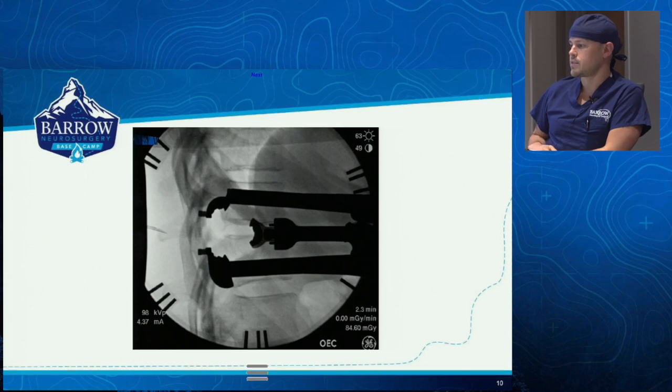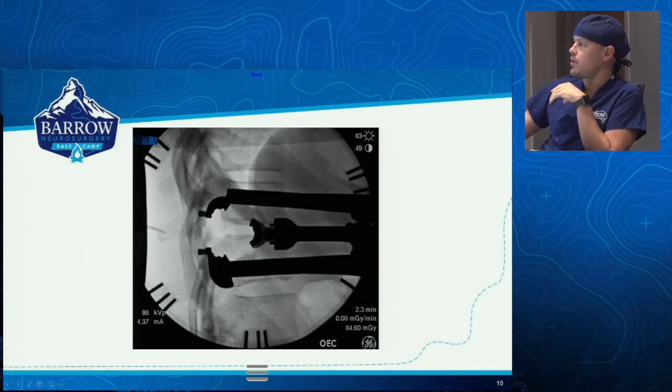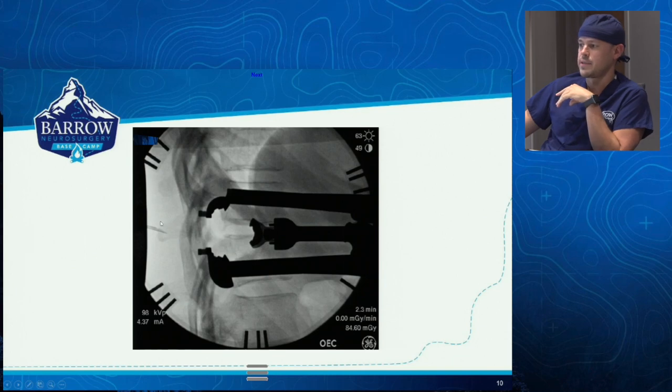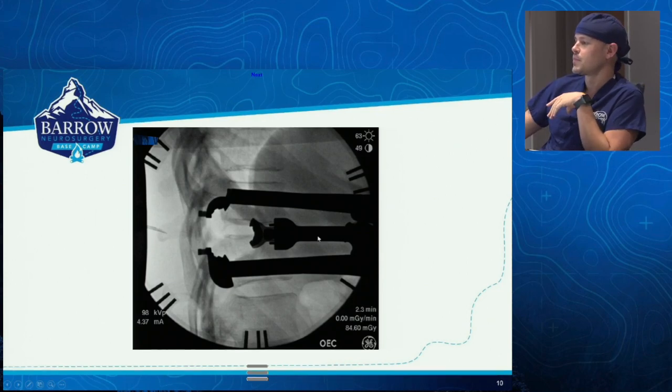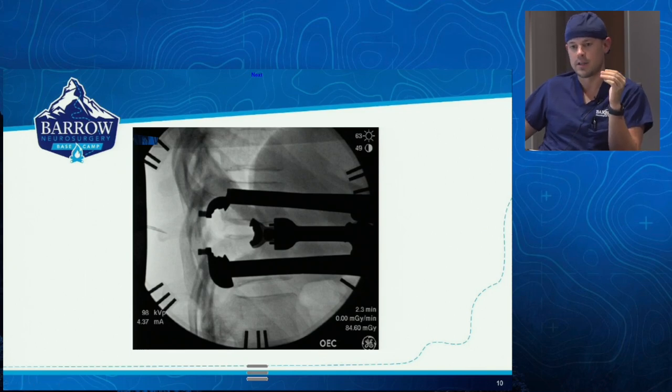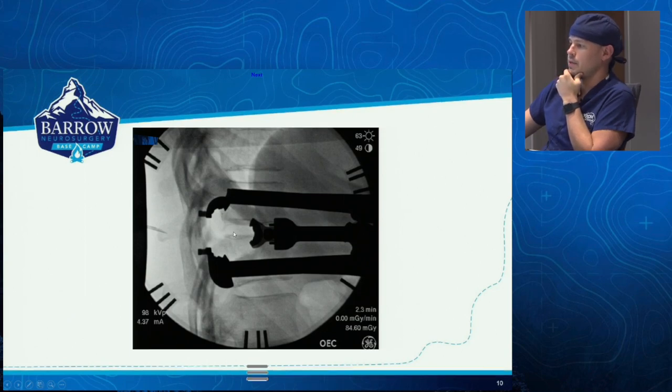You're really centered here on the disc space — you don't need to be any more anterior than this. Your North Star is that 16-gauge spinal needle, because we've confirmed with a lot of fluoroscopy before the case that we are definitely at the correct disc level. For these cases, wrong level is a big concern — we not only count by ribs, we also count up from the sacrum to double and triple check. You're really centered here on the disc space, and you can keep that anterior blade docked knowing you're centered over the area of interest.